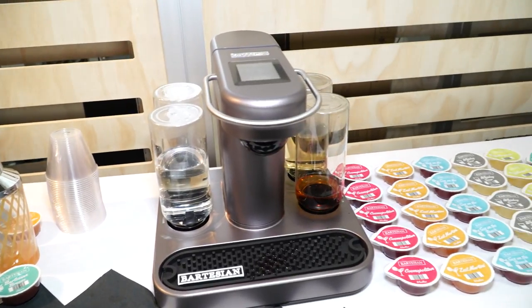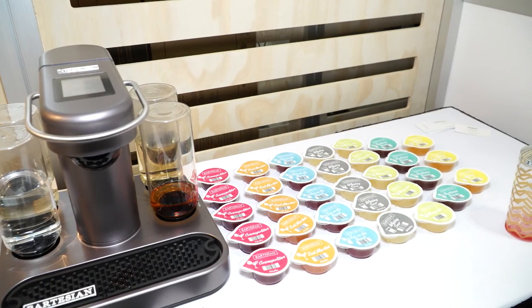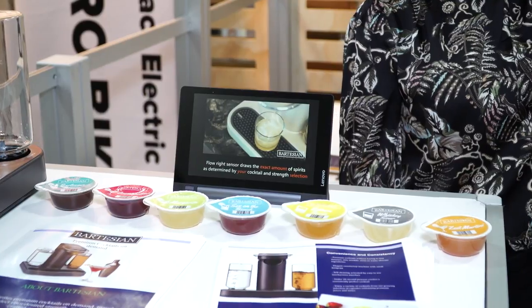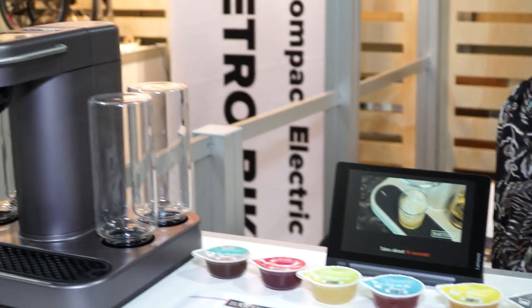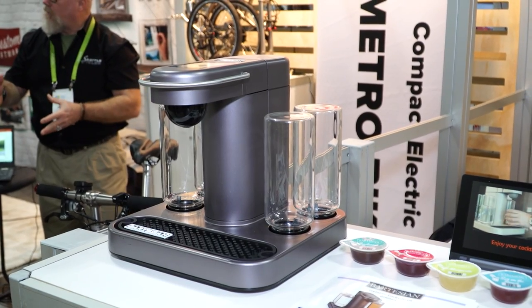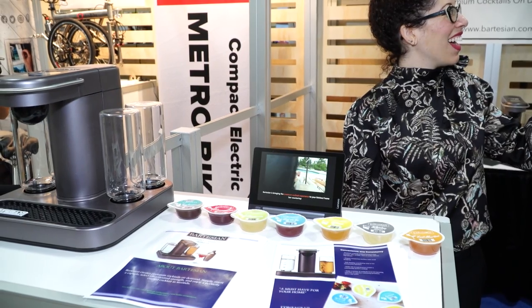Bartesian is going to change the way people enjoy drinks and entertain. This is a craft cocktail machine, and along with it are capsules that contain all the real ingredients that make craft cocktails at home. We're launching with seven capsules — inside is the bitters, the liqueurs, and juices. You put the alcohol in the machine — clearly labeled whiskey, vodka, gin, rum — put a capsule in, it reads the barcode, select your strength, and in 18 seconds it self-cleans and pours you a delicious drink.